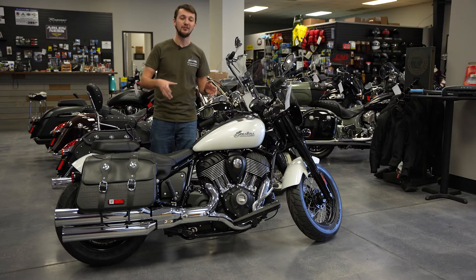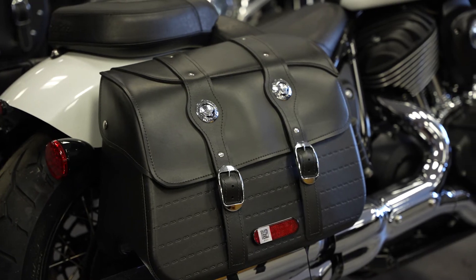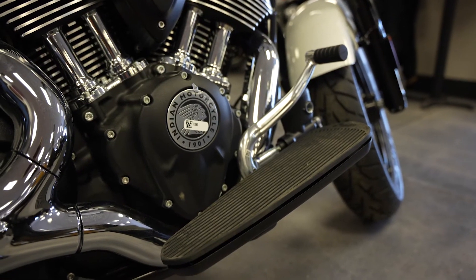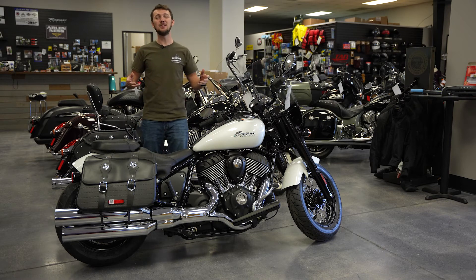Now coming from the Chief, with the Super Chief you're going to get the quick release windshield, the saddlebags, and the bigger floorboards, so it's going to be able to extend your ride and be so much more comfortable on the highway.